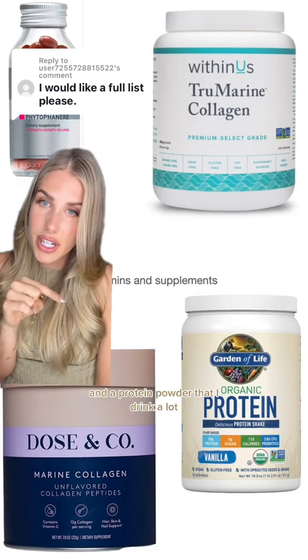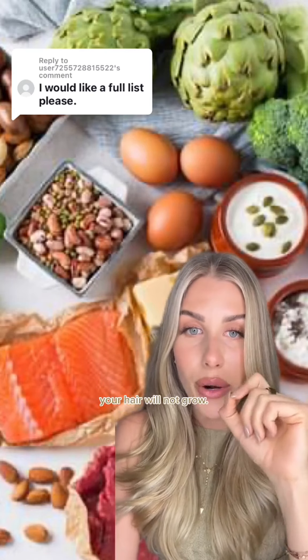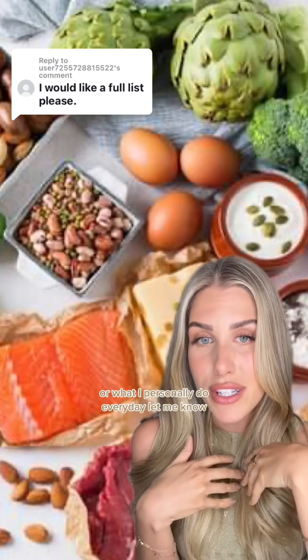Lots of comments about collagen — these are two that I like — and a protein powder that I drink a lot. Most importantly, you have to eat protein. I can recommend any product to you but if you are not eating enough protein your hair will not grow, period. I hope this helps, and if you guys want more ideas on how to get more protein or what I personally do every day, let me know.